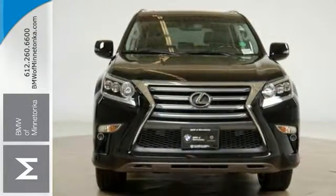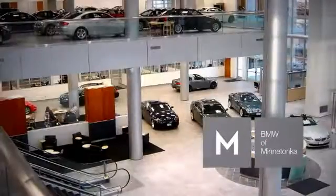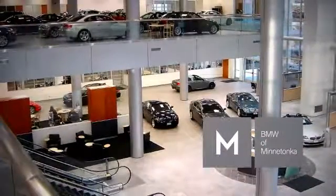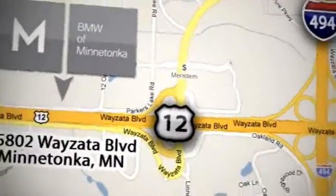Come on out and see it for yourself today. BMW of Minnetonka, the Twin Cities only locally owned and operated BMW dealership. We're conveniently located at 15802 Wyzetta Boulevard in Minnetonka, Minnesota.